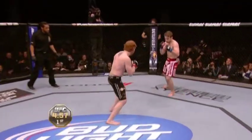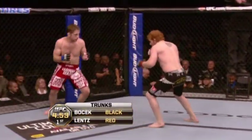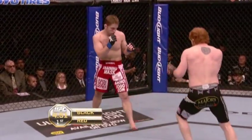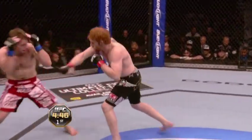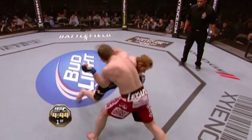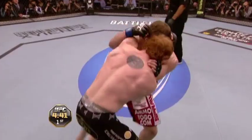First of three rounds, here we go. Bojack in the black trunks and red trunks for Nick De Kearney-Lentz. Nicely done early as he is aggressive.